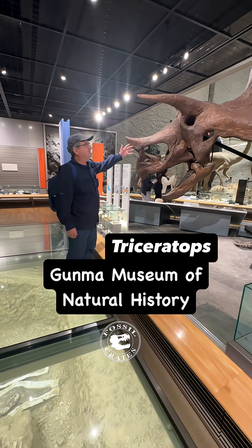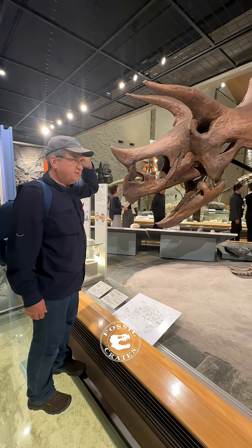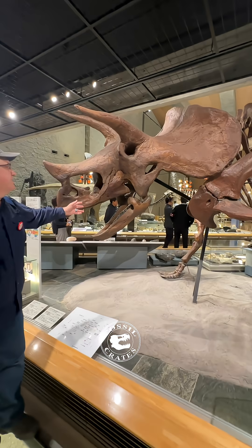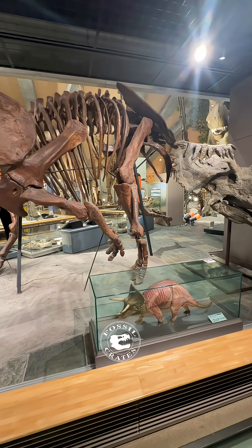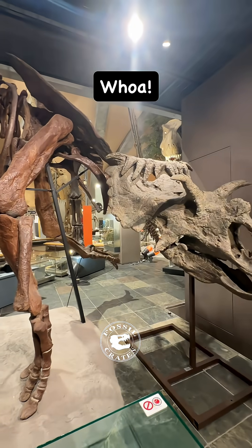Gundy the Triceratops — this is a very large Ceratopsian with beautiful skull material. There was a tremendous amount of original bone and they've got it in this dynamic pose. Its head is twisting, its leg is leaving the ground; it's about to charge something, or it's running in terror.